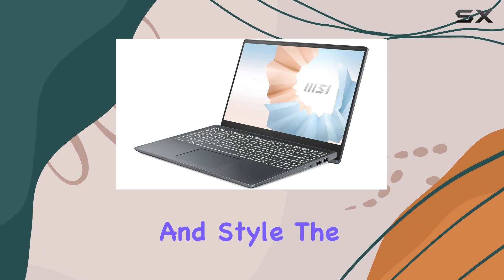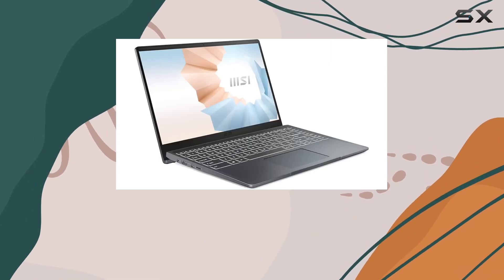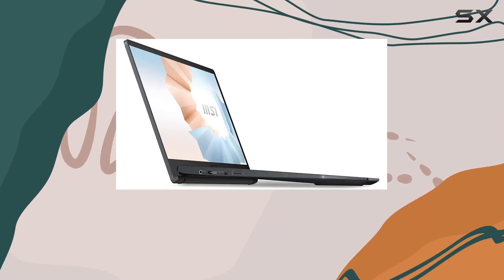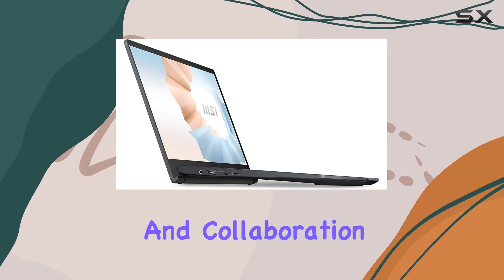Crafted for portability and style, the Modern 14 is ultra-thin and lightweight, making it perfect for on-the-go creativity. Its 180-degree hinge facilitates content sharing and collaboration effortlessly.